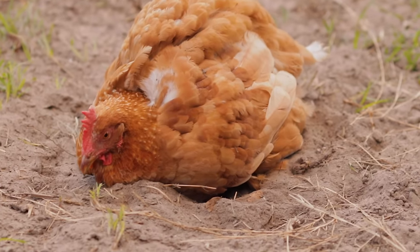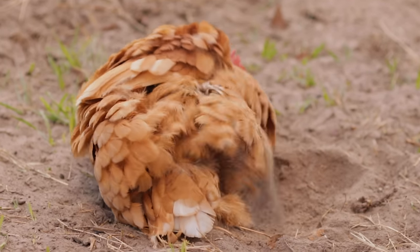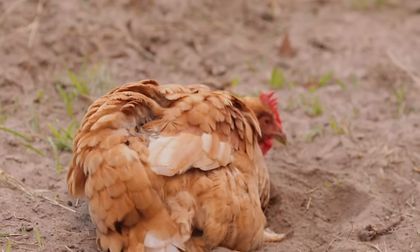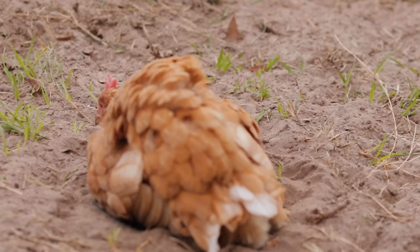All chickens do a dust bath and they start when they're teeny weeny little chicks. You'll see them doing a dust bath and it's so funny. What it is: they get in a hole, they turn on their side and flap their wing and move their feet at the same time, shoveling dirt up to the side of their body as they go. The dirt works its way through those feathers all the way to their skin. They don't do it every single day, but they'll do it two or three times a week minimum.